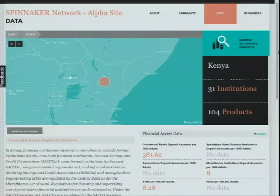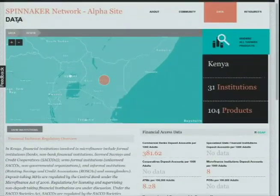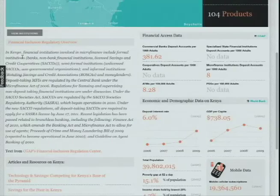On the data page, three different tools allow you to dig into and analyze this data. Our mapping visualization compiles our product data with data and information from CGAAP, the World Bank, and the Financial Inclusion Regulation Center.